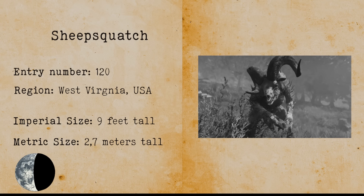Platypus. The platypus is a former cryptid that now has its own scientific classification. The platypus was once a cryptid because it had the characteristics of a reptile, mammal and a bird. They live in Australia and are protected in their habitat.